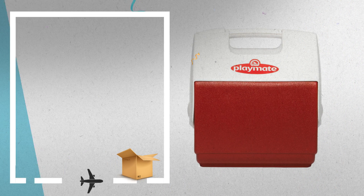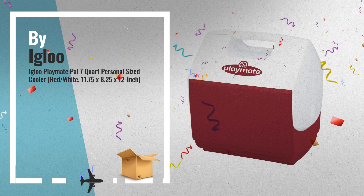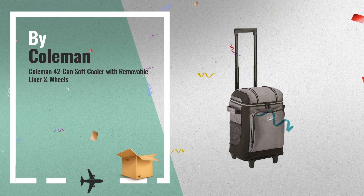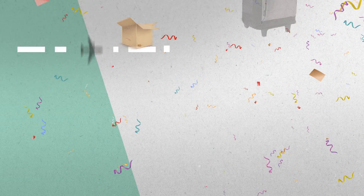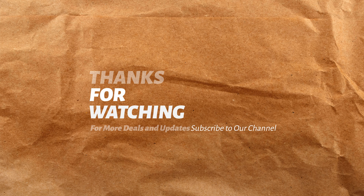Number 7, Number 8, by Coleman. For more info about these great online offers, click this link below.